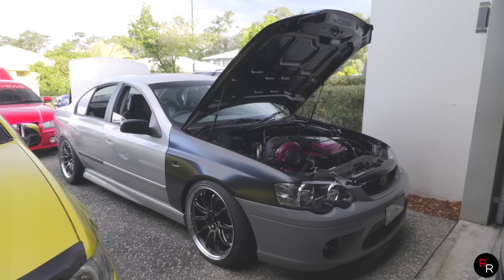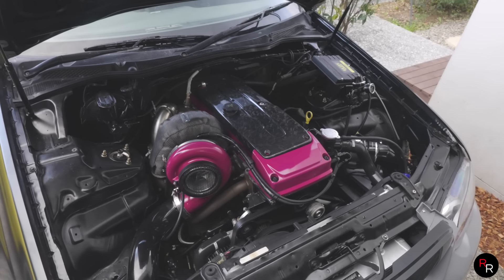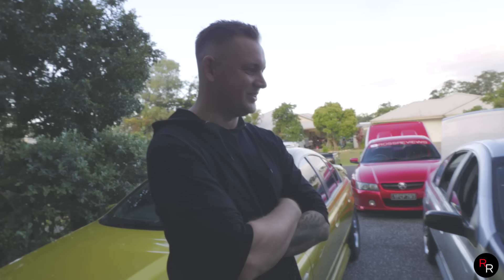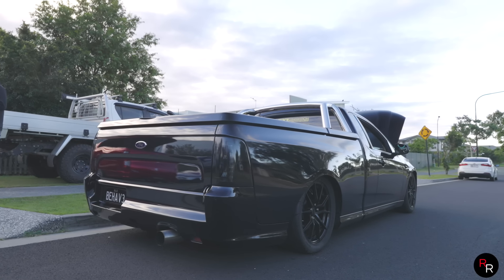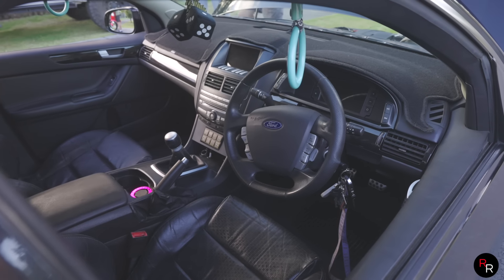You obviously got the goods and people are waking up to that. Another one we've been working on that's just had a 750 horsepower run-in tune is Justin's XT sleeper Falcon - which is not so sleeper because it does have side pipe, she's noisy. They said gate back it and then side pipe it, but this thing is going to go pretty big horsepower too - we're hoping for around the 1300 horsepower mark.